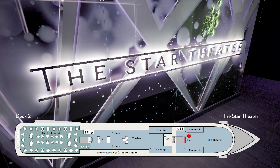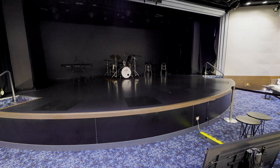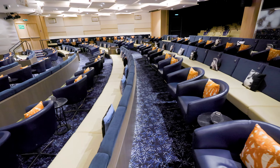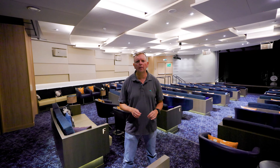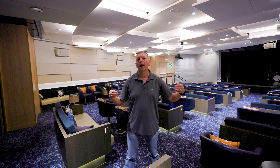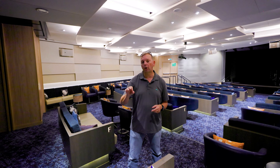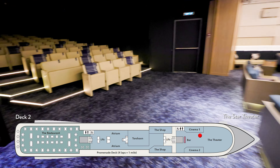We are at the very front of deck two in the Star Theater. This is where all the main entertainment happens — the singers and shows — as well as many of the port talks. It's very comfortable, with a capacity of about 466 when they open up the overflow areas on either side. There is a bar out front, and on most cruise lines this is also where you'll come to wait for excursions. They'll have coffee and water to get you on your way before your excursion.